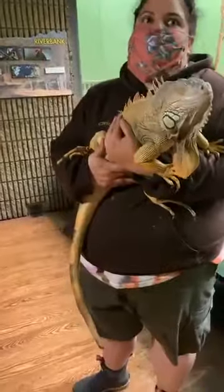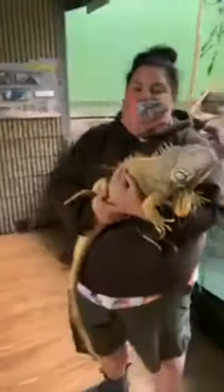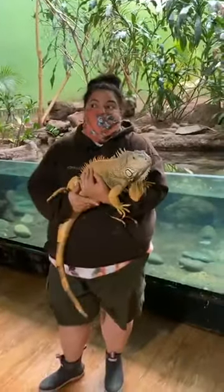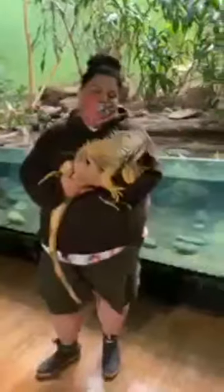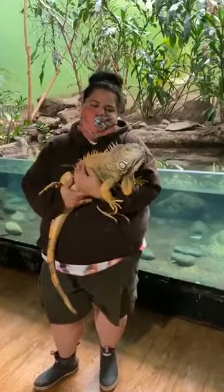You can sometimes tell sex just by looking at size, but it's not always the case. The only real way to tell them apart is with a blood test that determines their sex, or if your iguana lays eggs — then it's a female. For a very long time, Iggy was thought to be a boy, but just from looking at them, other than size, you really can't be sure 100%.